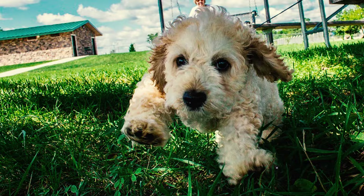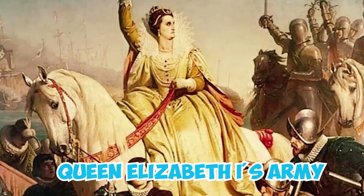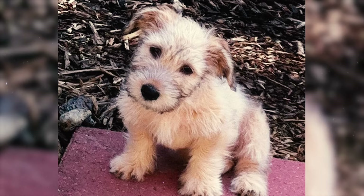Number 29: Enthusiasts of the Glen believe that the breed descended from dogs brought by settlers. These settlers, rewarded with land in the valley for their service in Queen Elizabeth I's army, interbred their dogs with local canines, giving rise to the Glen of Imaal Terrier we know today.